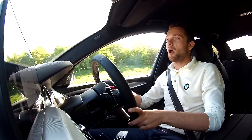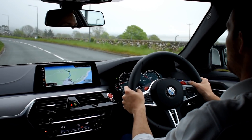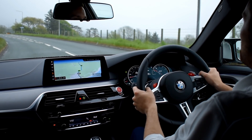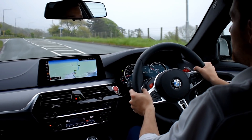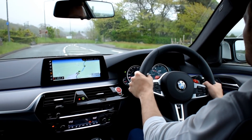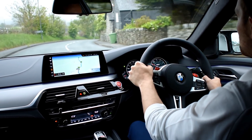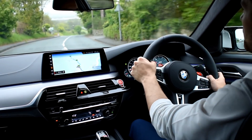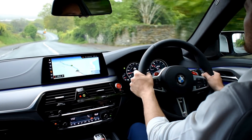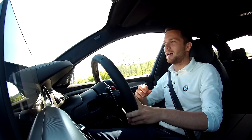On the road, this car doesn't actually feel like a four-wheel-drive car, predominantly because most of the time it isn't. The front wheels only come into play when the rears lose a foothold. The steering in this car is fantastic — the way it holds the road is simply fantastic. You can put your foot down in any gear at any time and it just grabs, squats, and goes.